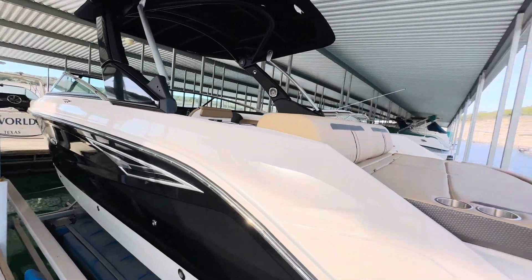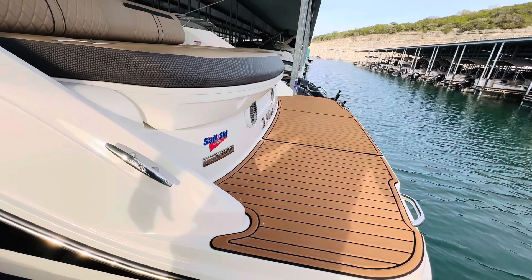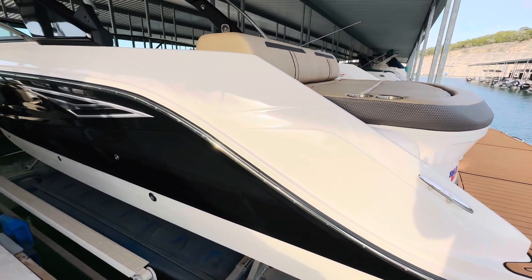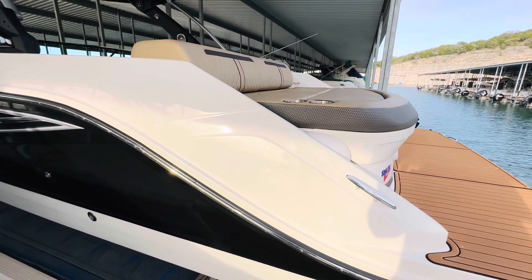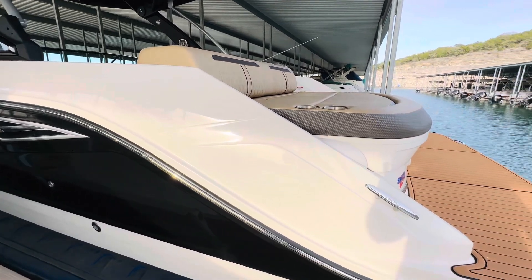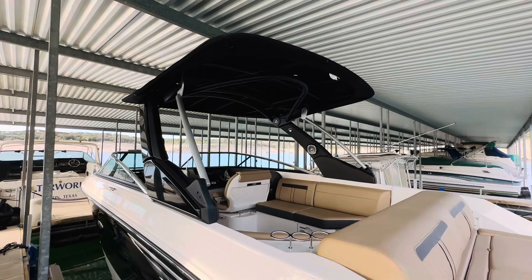I'd like to highlight back here the expansive swim platform with the soft-touch flooring. She does have a hydraulically actuated swim step that I'll show in another video with some photos — want to have her out on the water. Really nice option that helps you get up out of the water very easily. Coming down the port side here at the stern, absolutely zero flaws — no oxidation, gel coat shines like new. We just had her professionally detailed. No dings in the rub rail — hasn't been banged into the docks. I'd also like to highlight this tower.